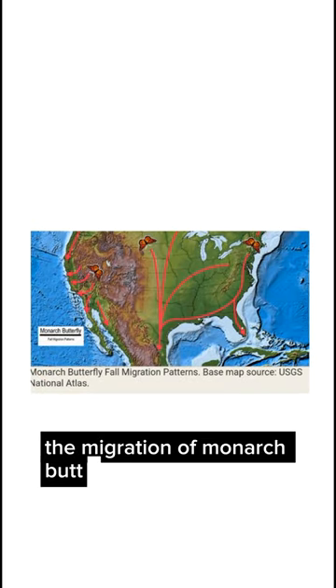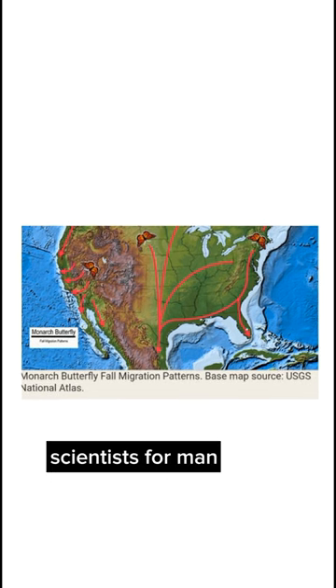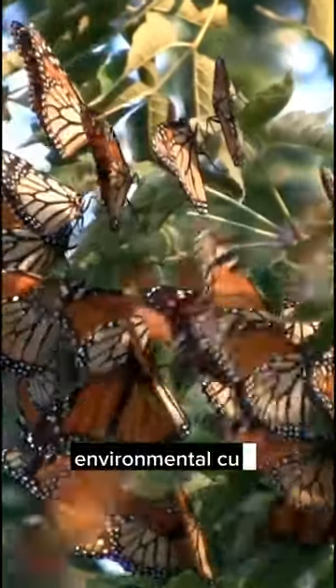The migration of monarch butterflies is a fascinating phenomenon that has been studied by scientists for many years. There are a number of factors that underlie this amazing journey, including genetics, environmental cues, and behavior.